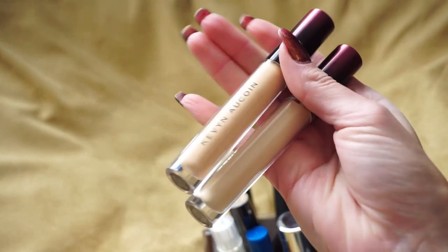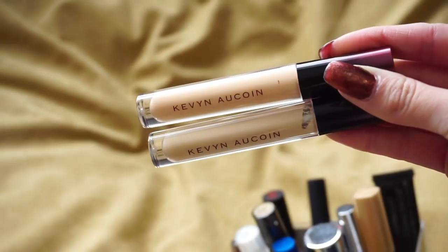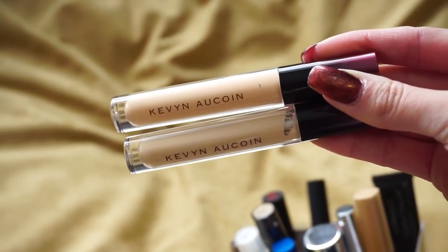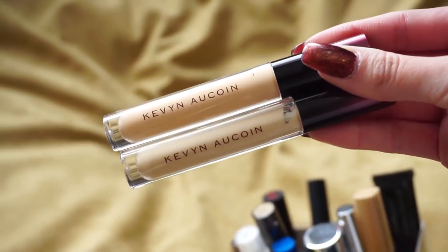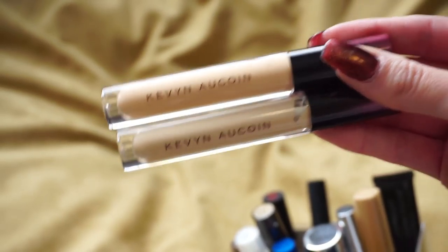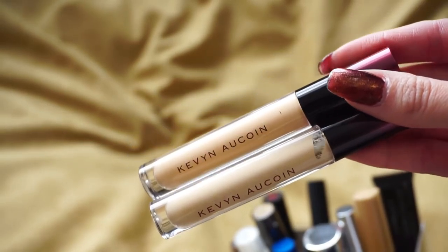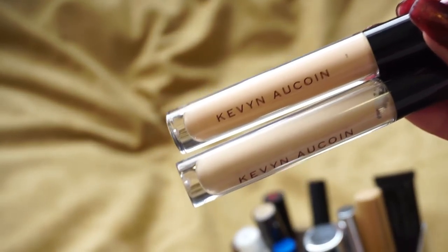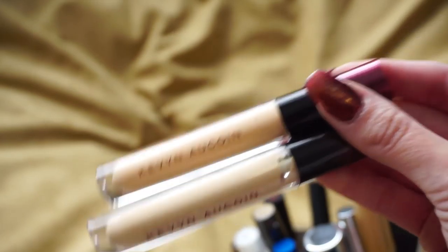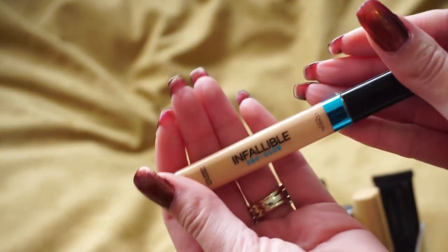I have two here from Kevin Aucoin — they sent me a PR package with their Supernatural Concealers. One is in Light and the other is the EC Corrector, which is a little darker. I really enjoy these concealers; I believe I mentioned them in my best of beauty video. It's kind of like a cross between the Urban Decay Naked Skin and the Tarte Shape Tape, right in the middle of both. I'm going to hold on to those.